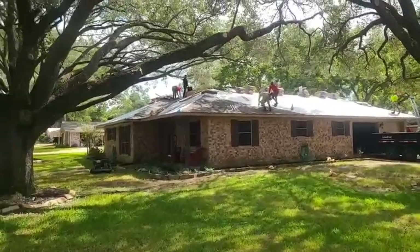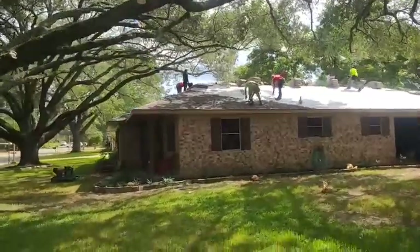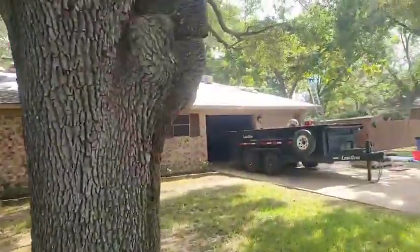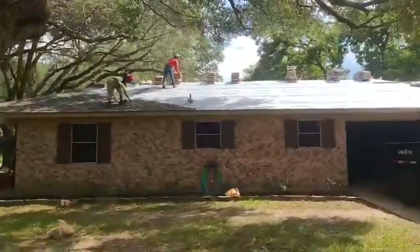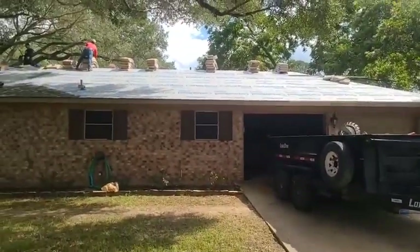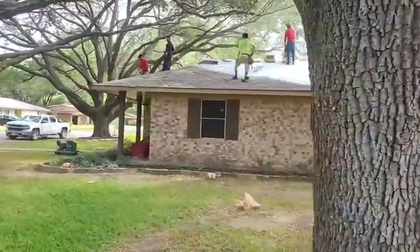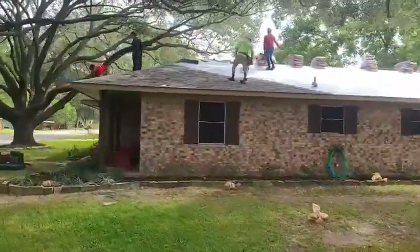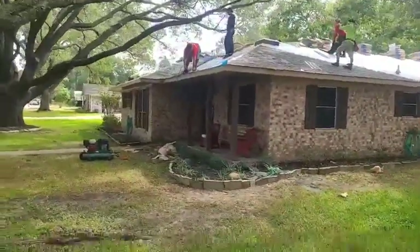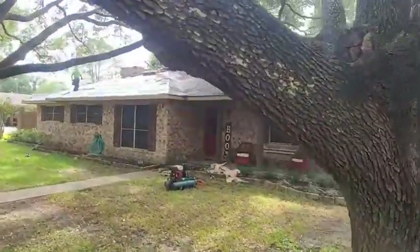So here we are. The tear-off's already been done, underlayment's already been put down, and the guys have started working on the shingles. We'll have some before and after pictures of this roof so you can see what it looked like beforehand and what it looks like after everything is said and done. What you're looking at right there is the synthetic underlayment — that's the popular item right now. Really good stuff. We put it down on all of our roof installations. It's got a one-way moisture barrier in it, meaning moisture from the inside of your house can exit the roof, but moisture cannot get back through it from the top down.